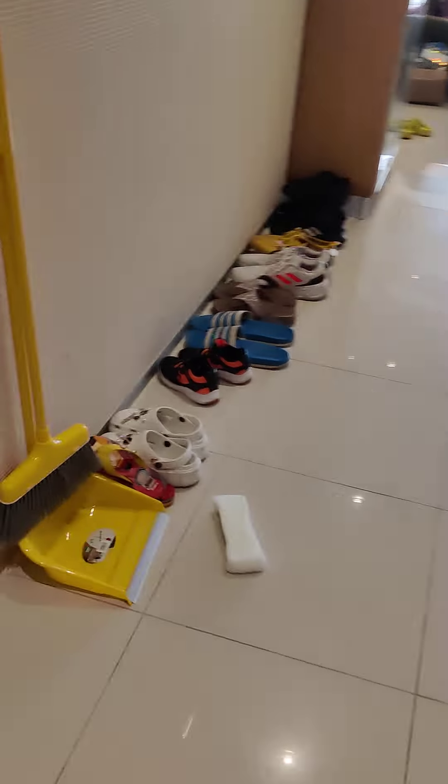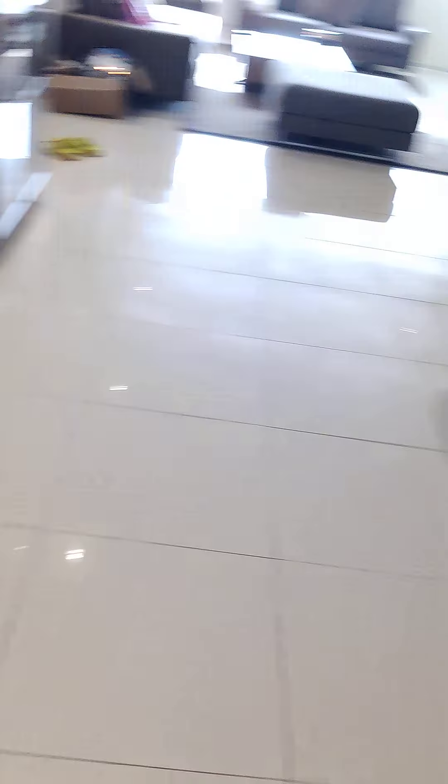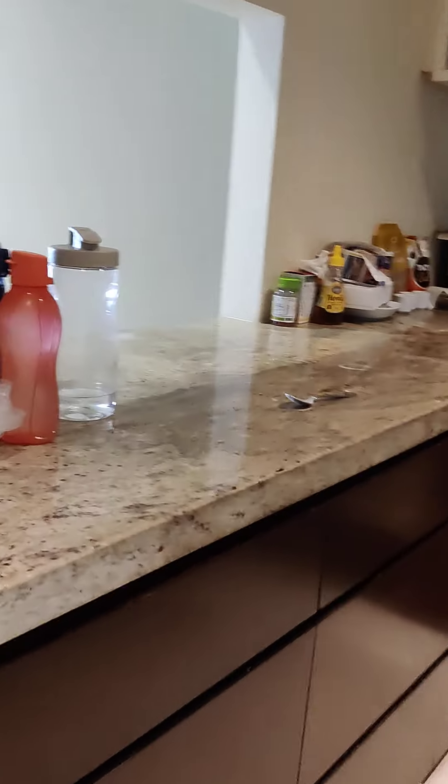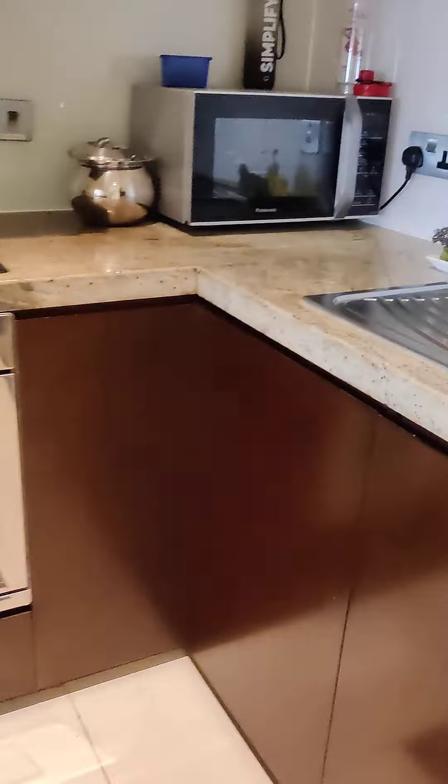This is the house entrance and this is where you put the shoes, and this is the kitchen. There's a place for you to see the dining table, the electric stove, the sink, and the giant fridge.